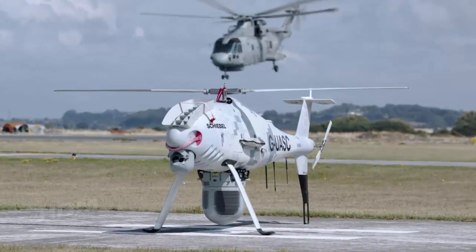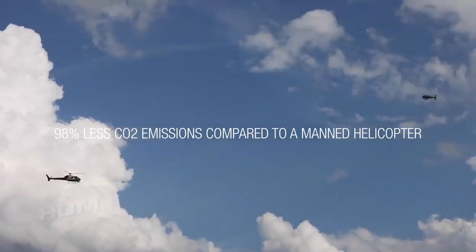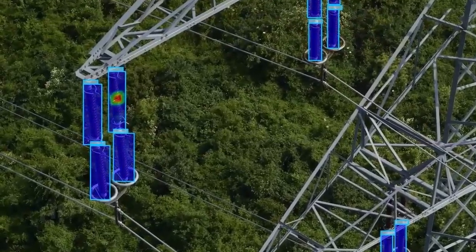Peregrine will fly in conjunction with the Wildcat helicopter, but its data can be fed directly into the ship's combat management system, unlike the Wildcat which lacks a tactical data link, aiding situational awareness and rapid decision-making.